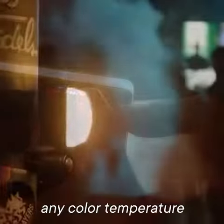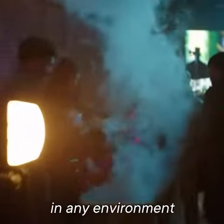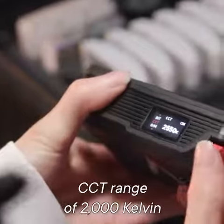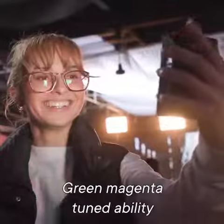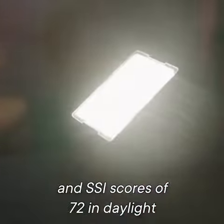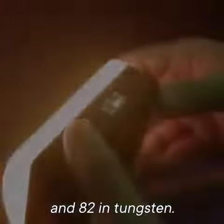Filmmakers can match any color temperature in any environment with an expanded CCT range of 2,000 Kelvin to 10,000 Kelvin, green magenta tunability, and SSI scores of 72 in daylight and 82 in tungsten.